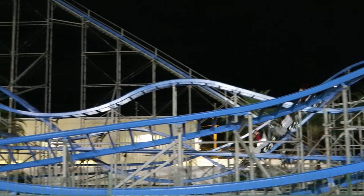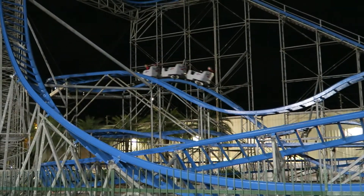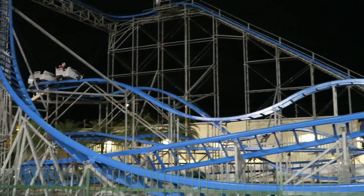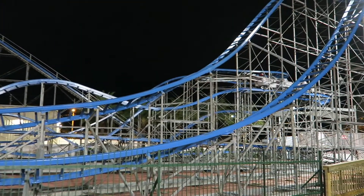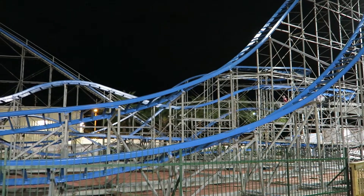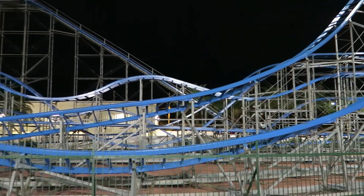Myler is well known for their kiddie coasters, and in fact they probably make some of the best kiddie coasters around. The reason being, they're a bit more aggressive. But every once in a while they build a full sized coaster, and the results can be awkward.